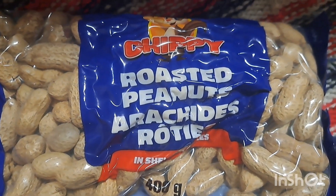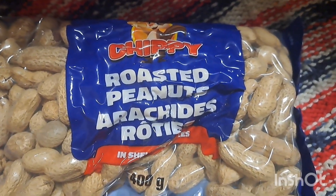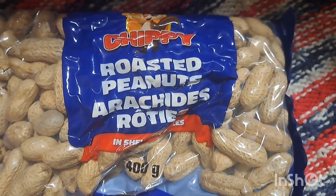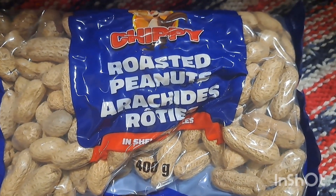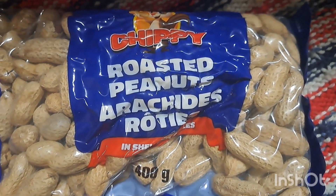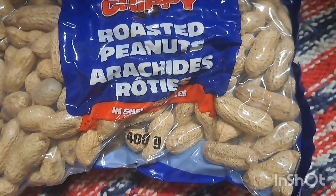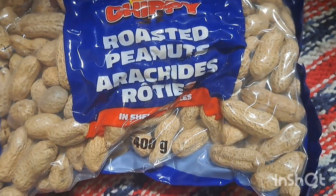One thing we try to do daily is go on nature walks. This is $2.25 for the Chippy Roasted Peanuts in the Shell, 400 grams. Our hamster Goldie loves peanuts as well. We usually take a handful with us when we go on our little nature walks. That's a lot for $2.25.